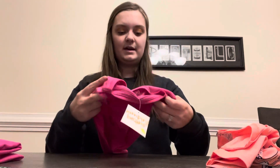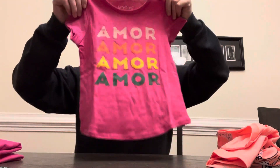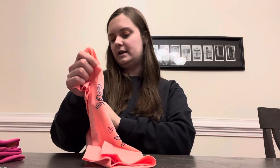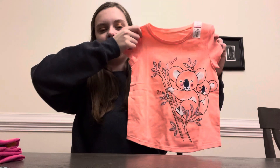I loved that they got the kids clothes because they needed some. This one says 'amor' — just love in Spanish. And this one here has a little koala on it. This is super cute — my daughter is going to love this shirt.